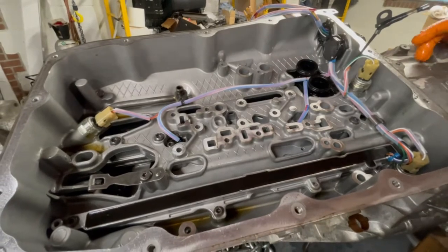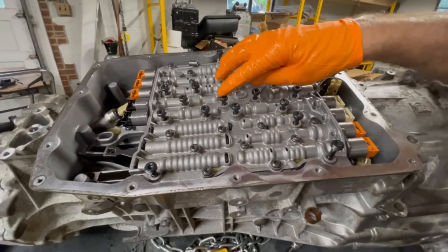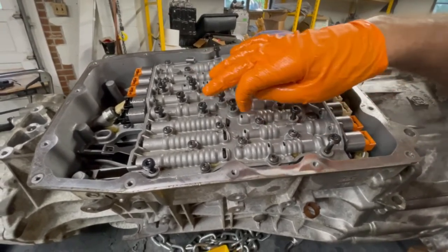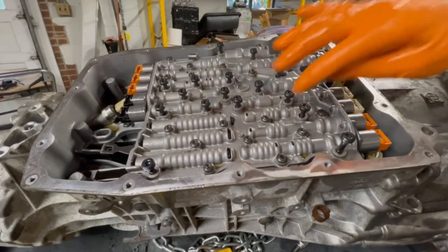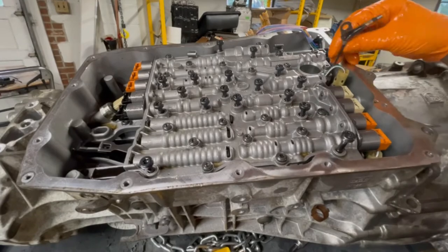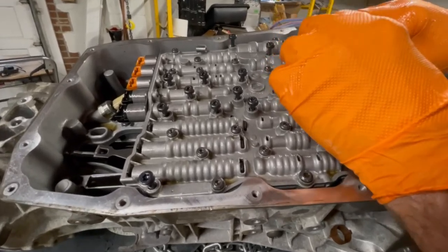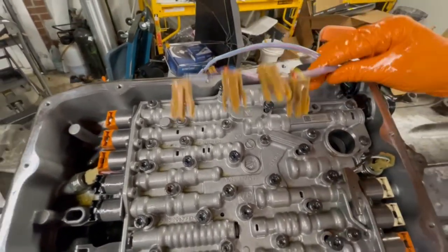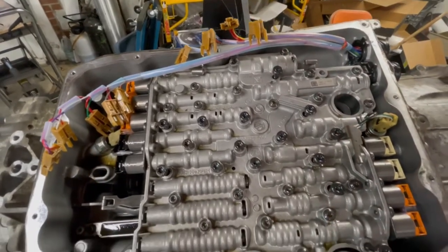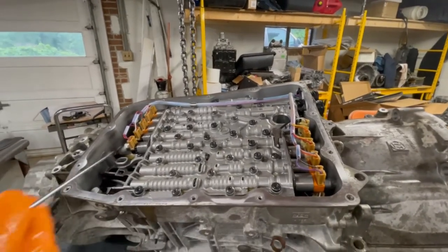Now I'm ready to carefully lay the valve body on and hook up the solenoid harness. Here we've carefully placed our T40 Torx bolts to retain the valve body to the case. There's a big difference between T40 Torx and T27 Torx that retain the valve body halves together — we don't want to disturb those. One of our fasteners is going to retain the temperature sensor. I'll put them in position and then hook up the solenoids correctly.